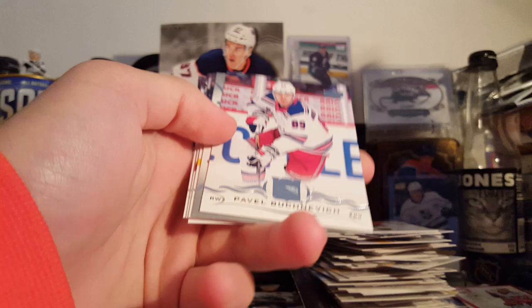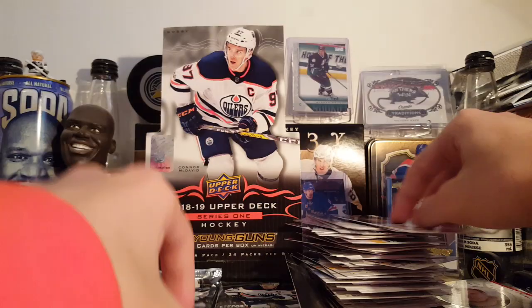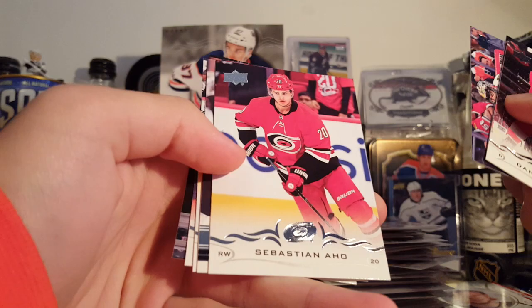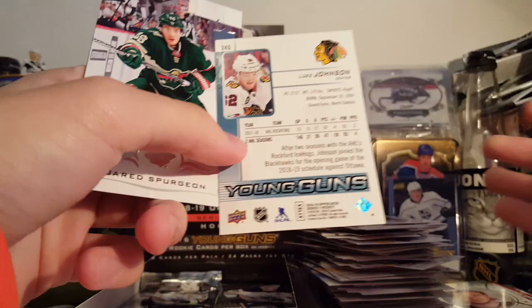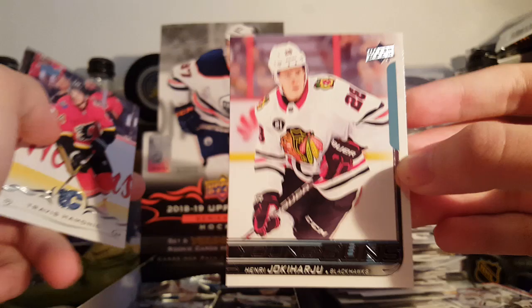I think we got two Young Guns left to go. Ristolainen, Nishimov, Buchnevich. William Karlsson UD Portraits. Joel Edmundson, Gennady Stolyarov, Nico Hischier, and Patrick Marleau. Five packs left including this one. Danny DeKeyser, Marchessault, Crawford, Aho, Luke Johnson Young Guns — not too sure who Luke Johnson is. Jared Spurgeon, Patric Hornqvist. Sammy Vatanen, Sven Baertschi, Kevin Shattenkirk.